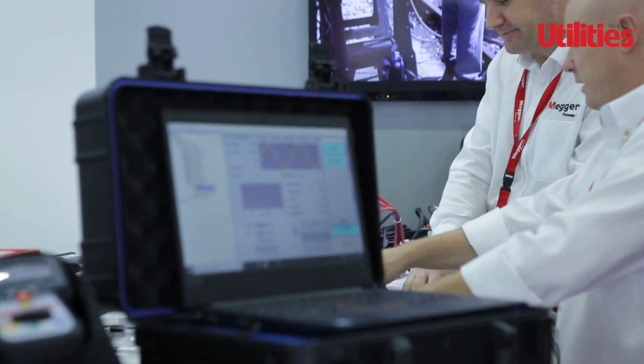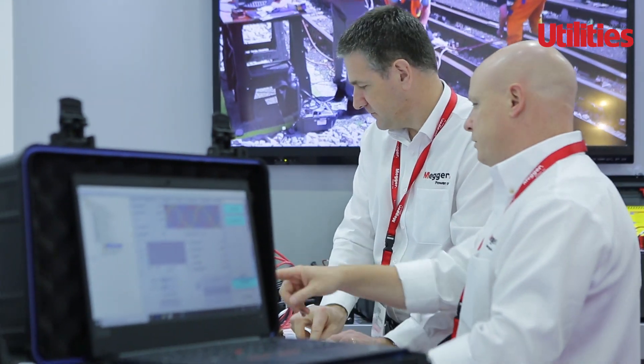My name is Paul Nock from Mega Baker Instruments. I'd like to introduce Baker Instruments on the show today here at the MEEE in Dubai.